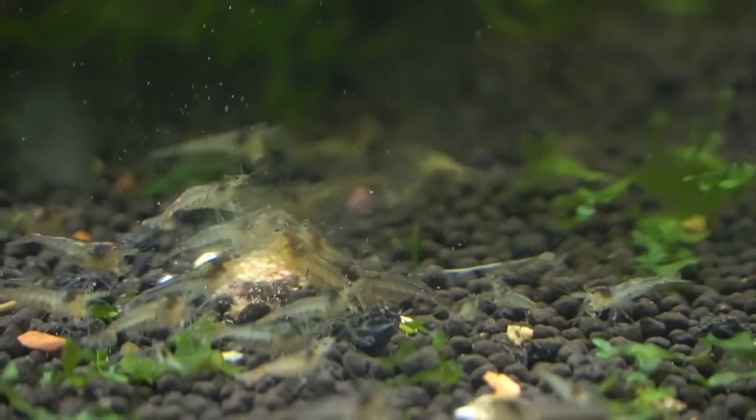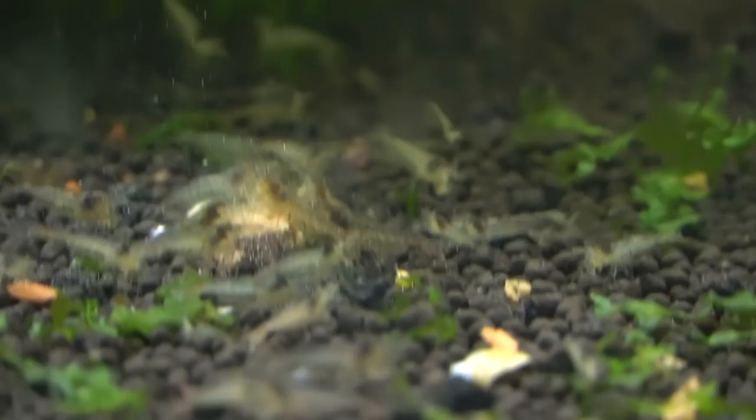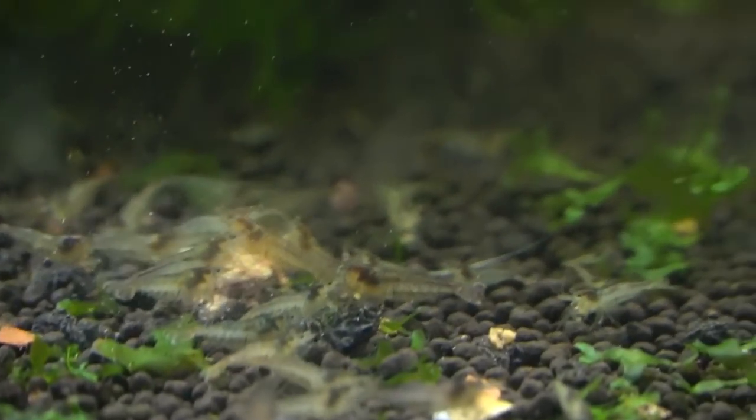I think I'm going to head out to the greenhouse and collect some more fish. Let me know in the comments section down below if you want me to keep showing you that process or if you just want to see the end results. As always, thanks for your continued support.